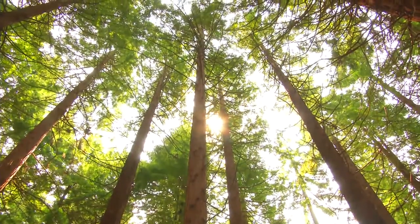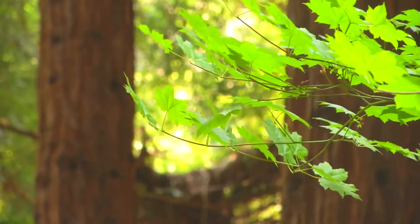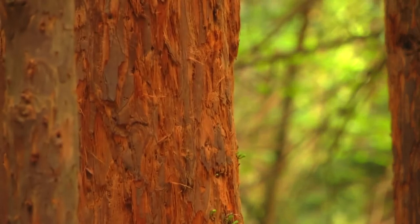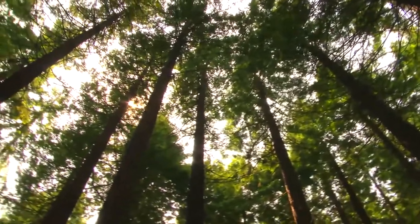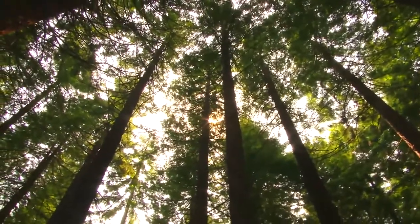Redwoods have been around in Mid Wales for some time, but they were planted as parkland trees rather than as a stand of trees like this. Forestry across Europe is facing environmental challenges such as climate change, pests and disease. Coast redwoods are one species that may be an alternative and more resilient timber source for the future.